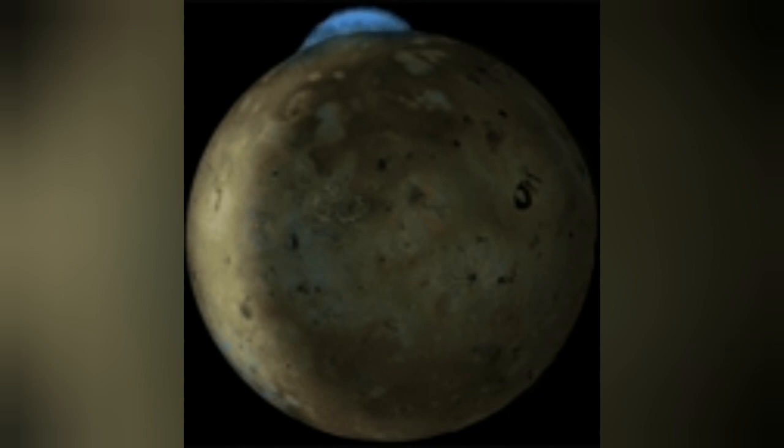Interestingly, the volcanoes on Io burn with a blue flame — the blue flame of burning sulfur.